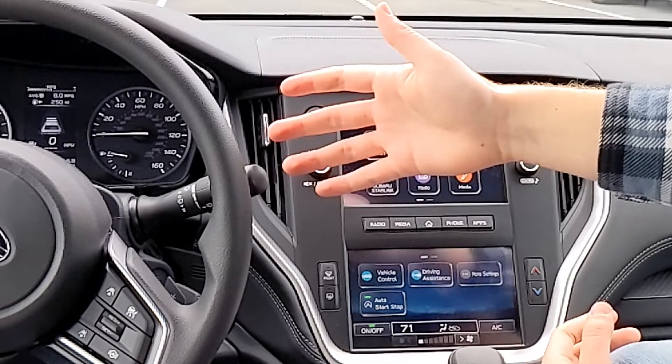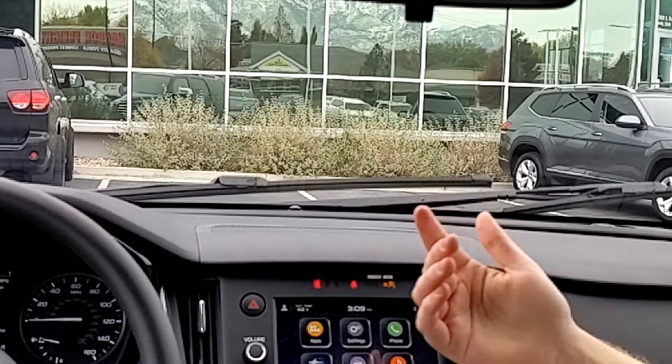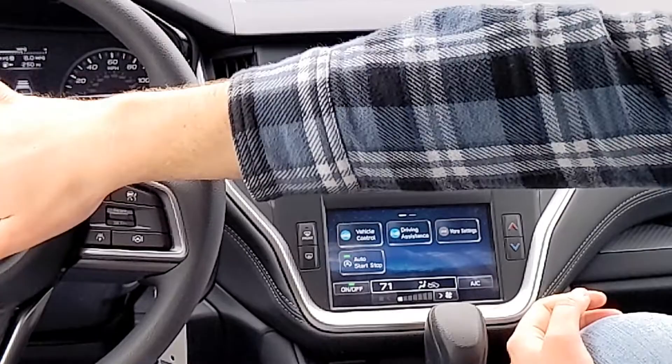Wipers are pretty easy. If you want more, go down — down once for intermittent, keep going for constant, one more for high. Push all the way up to turn them off. You can spray by pulling toward you, and adjust the intermittent speed with the ring.